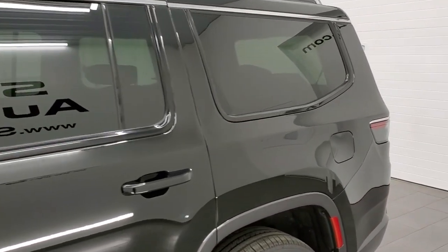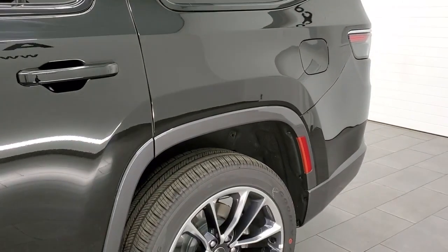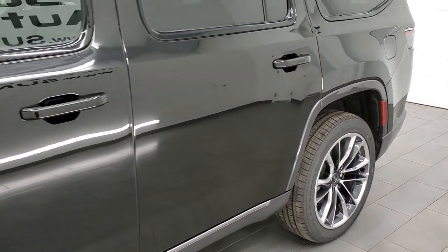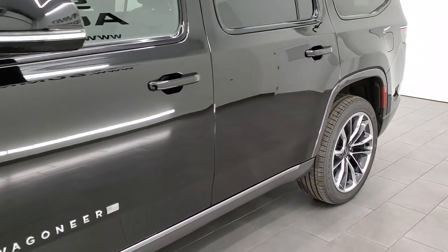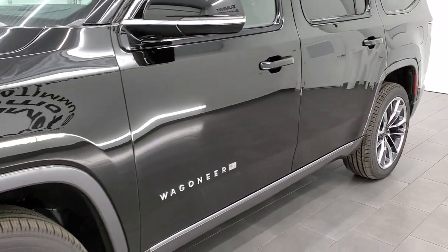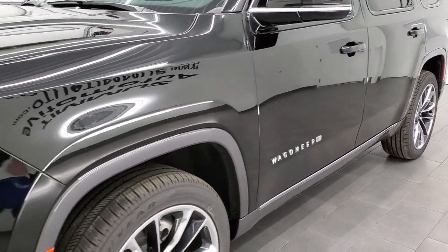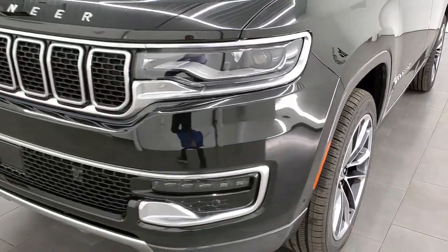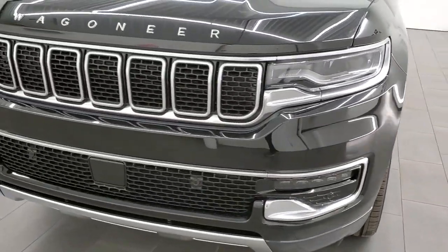The main thing with this Wagoneer is that it's Jeep's full-size three-row seating, and this baby can pull up to 10,000 pounds — which is way better than the Tahoe, which pulls 8,400 pounds, and the Expedition, which pulls 9,300 pounds.